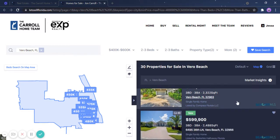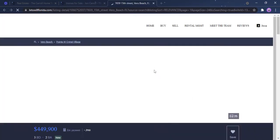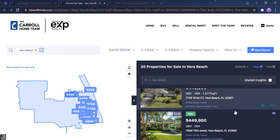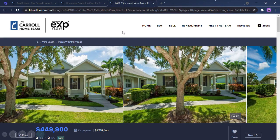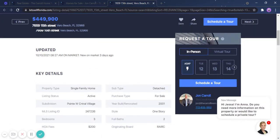It's easier for us to go ahead and favorite properties by just clicking the heart icon. Let's say I'm very interested in this property — if I click it, I will be routed to the next page. This new tab will show me more photos of the listing.